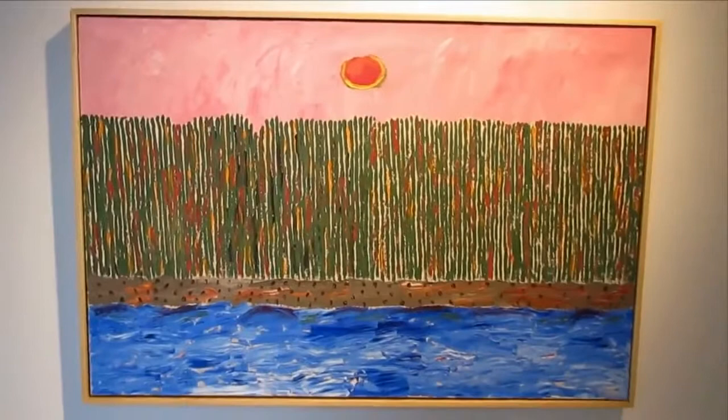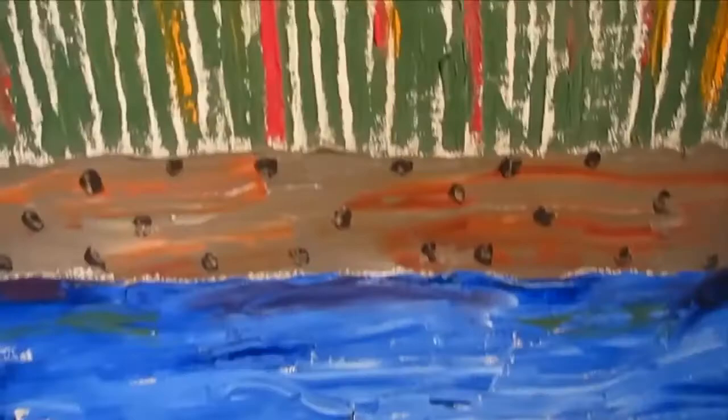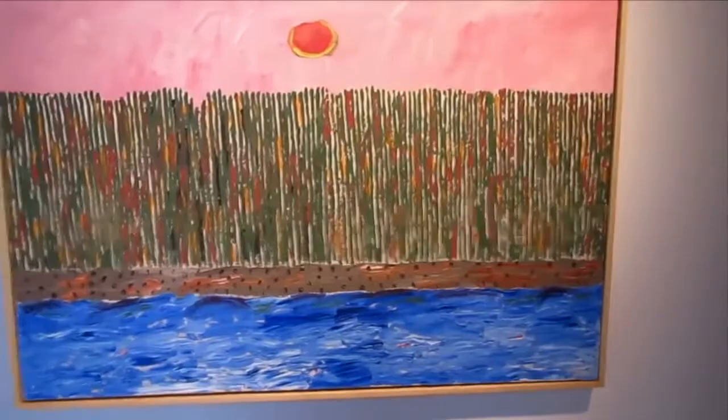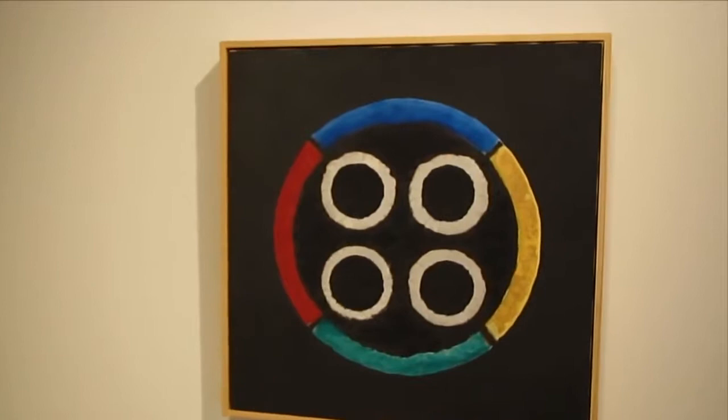The other interesting thing is that I think all of this is painted with palette knives. This has got very good facility — look at those stripes. This may be one of the larger pieces in the show. Now as I understand it, most of these works were inherited by a couple of people in Texas, and they've held them in their safe deposit boxes for the last 30 years. This is untitled.